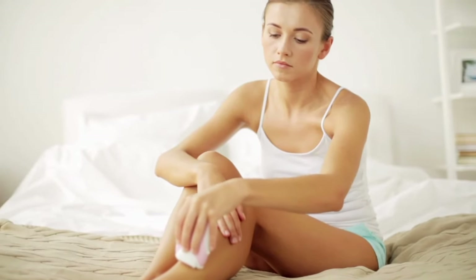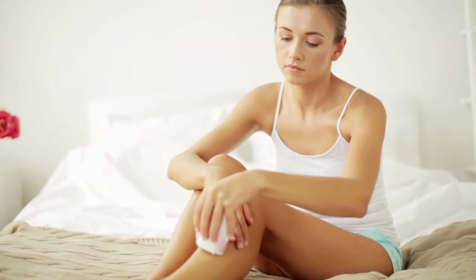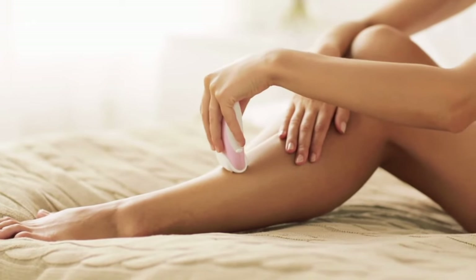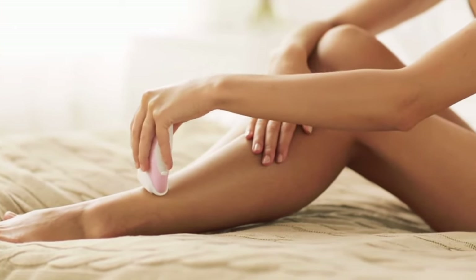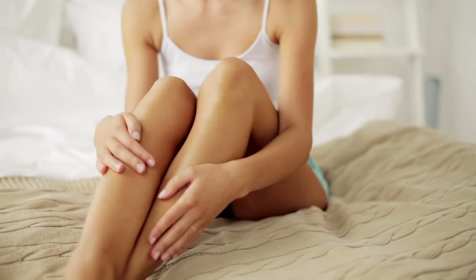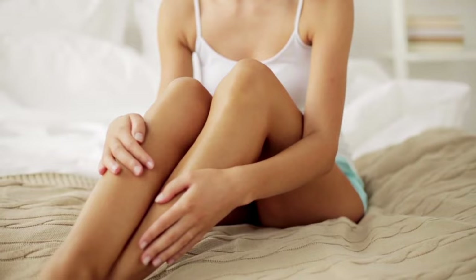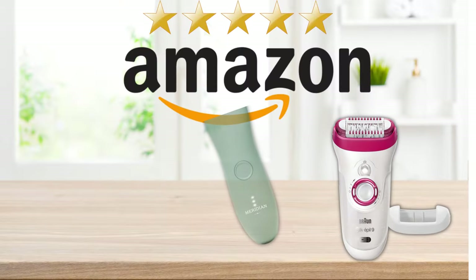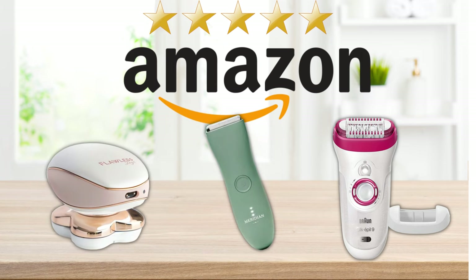Having an electric epilator at home can bring a number of advantages compared to traditional methods of epilation. If you are tired of using hot wax, razors, depilatory creams, or any other traditional hair removal method, in this video I'm going to show you a few reasons why you should consider making the switch to an electric epilator, and Amazon's top 3 rated epilators for you to choose from. Stay until the end to find out which one is best for you.